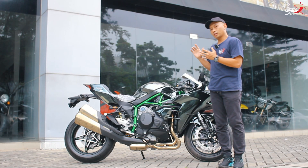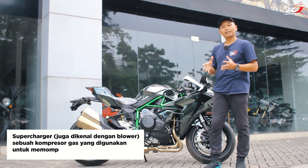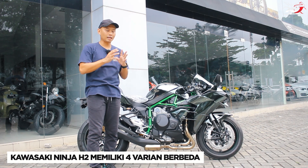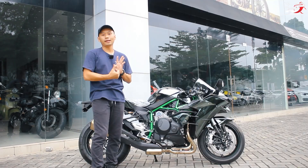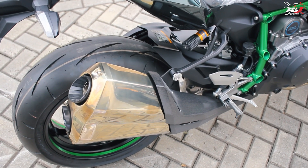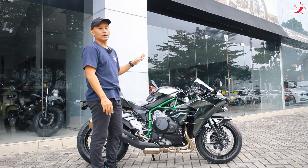Image yang tidak bisa lepas dari sebuah H2 adalah motor ini sudah dilengkapi dengan teknologi supercharger, dan ini membuat H2 merupakan salah satu motor versi jalanan terkencang di dunia. Kawasaki Ninja H2 diproduksi menjadi 4 varian: Kawasaki Ninja H2, Kawasaki Ninja H2R, Kawasaki Z H2 atau versi naked-nya, dan versi sport touring H2SX. Namun sayangnya yang masuk ke Indonesia hanya satu varian, yaitu Kawasaki Ninja H2.